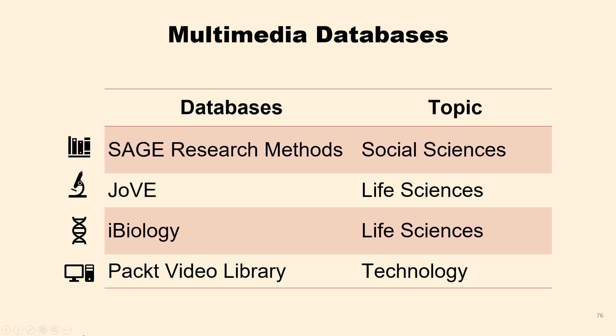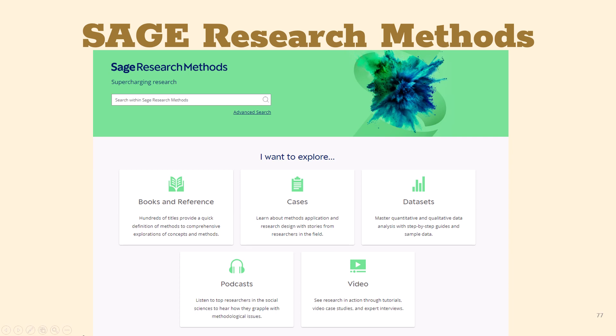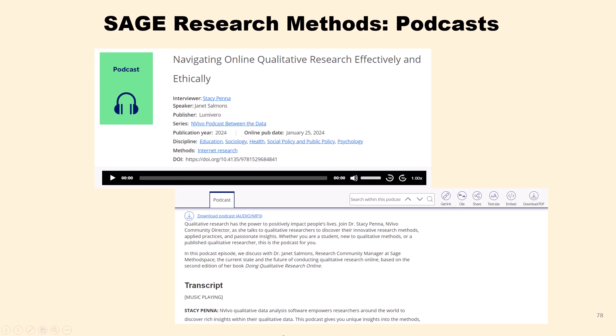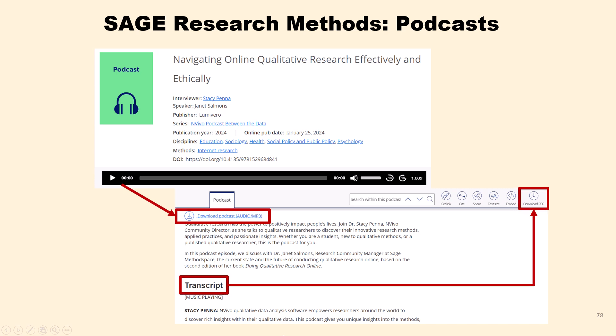The first database is SAGE Research Methods. This database includes textbooks, cases, datasets, podcasts, and videos related to social science research methods, providing a comprehensive overview of research methodologies and specific research methods. It supports research at all levels by guiding users through every step of the research process. On the podcast, you can hear how social scientists deal with methodological issues in their research. You can listen to the podcast online and read along with the transcript, and also download the MP3 file and the transcript PDF file.